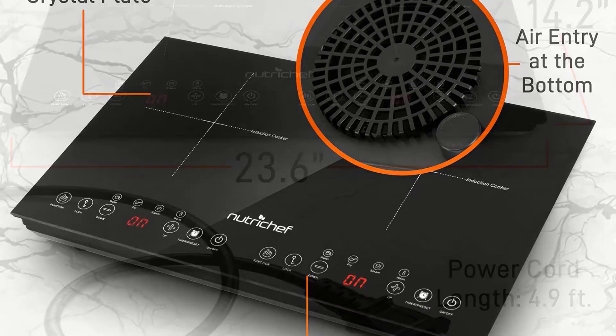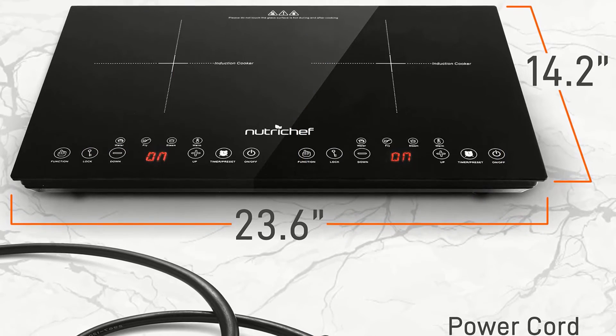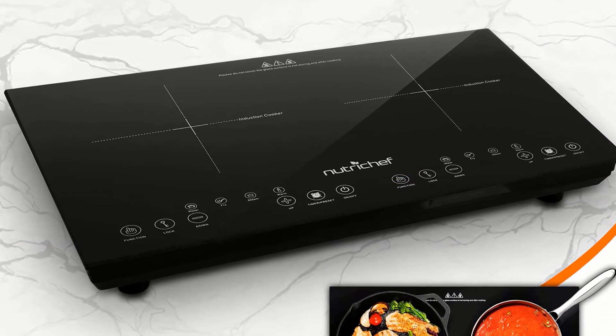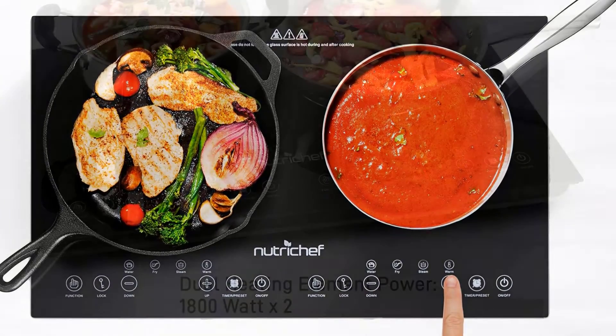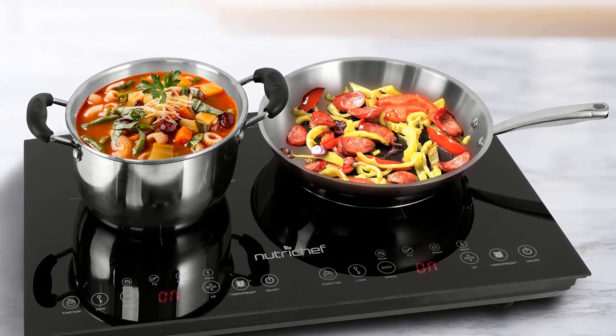This model is compatible with the following pans: stainless steel, cast iron, steel, and enameled iron, with a pan size diameter between 12 to 26 centimeters. Advantages: 120 volts energy efficient, faster and easier cooking, built-in child safety lock, multiple cooking modes, and countdown timer setting.